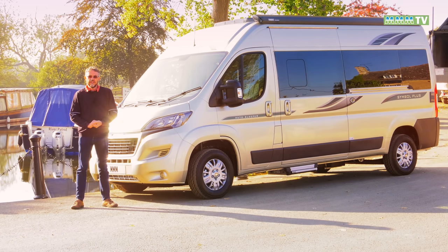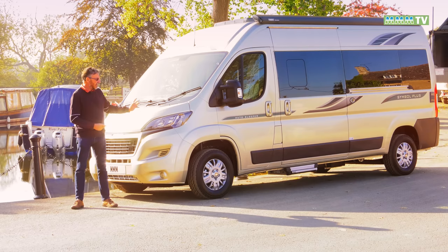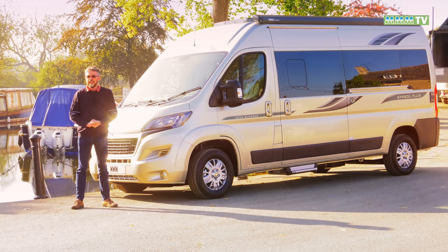This vehicle starts at £53,700, onto which you need to add two and a half grand for the premium pack, and that adds things like the alloy wheels, the awning, solar panel and a lot more.